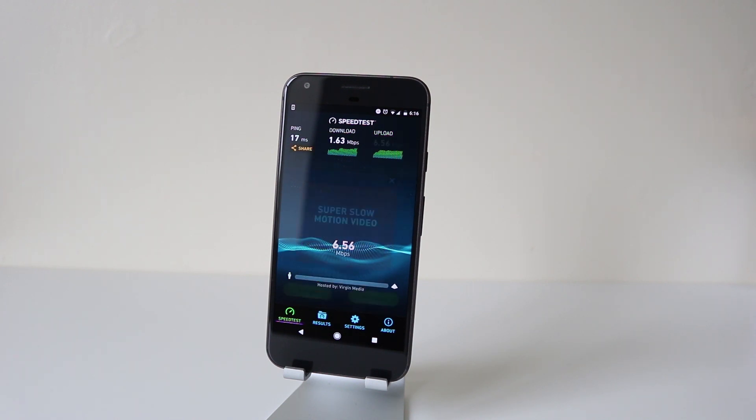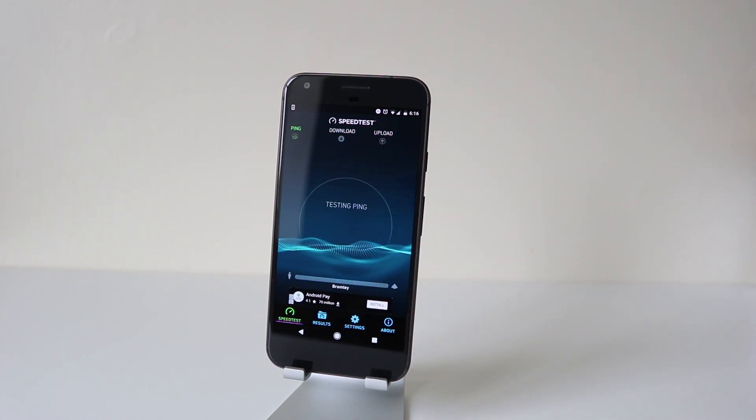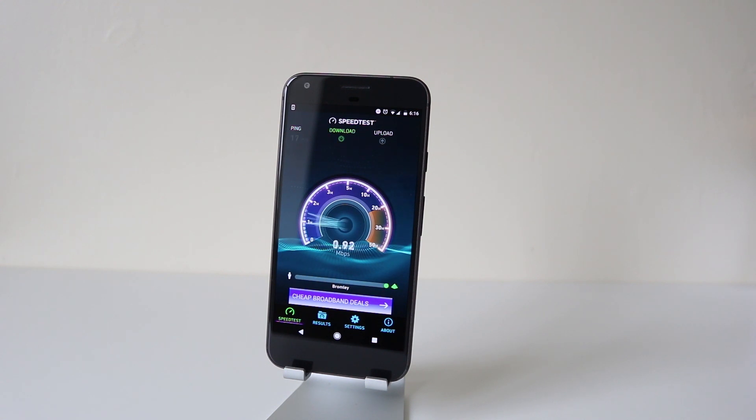Let's test again. Yeah, shocking. And when I'm downloading apps from the Play Store, it takes forever. So I'll just switch to my 4G.